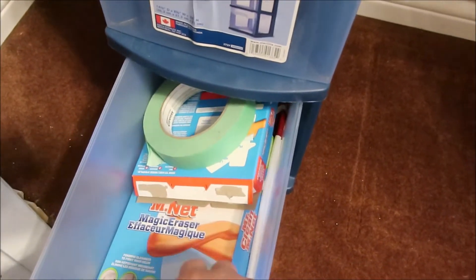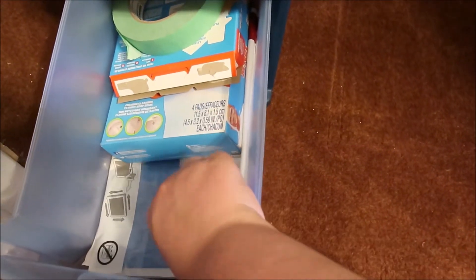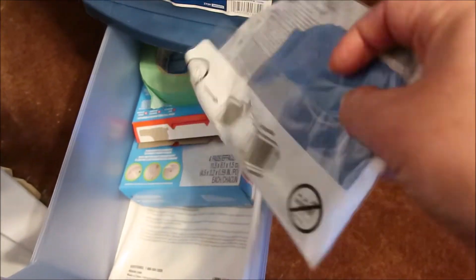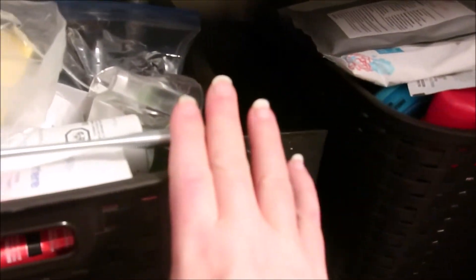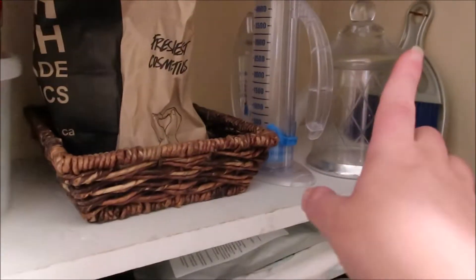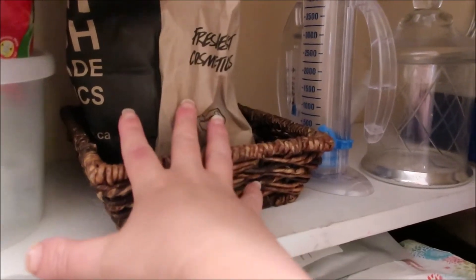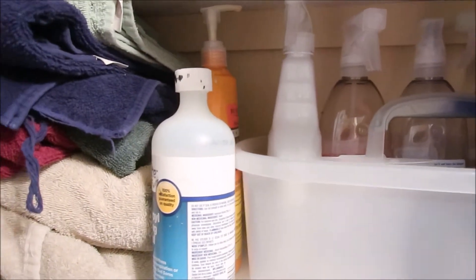For a holiday party or whatnot. Mr. Clean Magic Erasers I threw in here, and then I have a vacuum bag which will be the last one I use because hopefully we're getting a new vacuum soon. And this is a cleaning cloth for cleaning products. These bins are just all products that we are keeping so I'm not even going to bother going through those. I have a plan to use this bin for my Lush products — they're still in the bag right now. And these are cleaning products that I'll use to clean up this space.